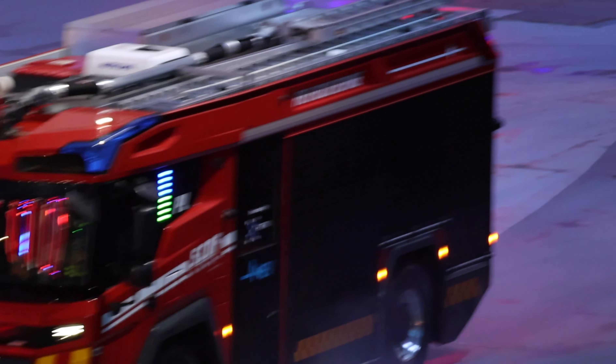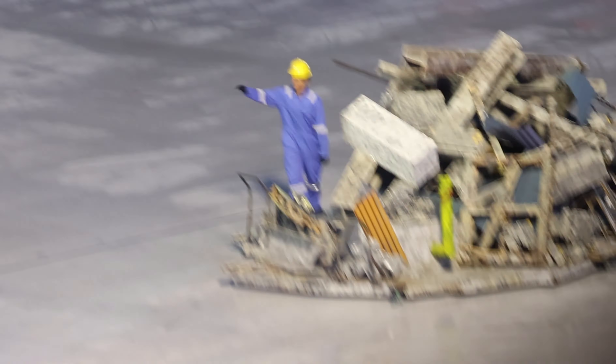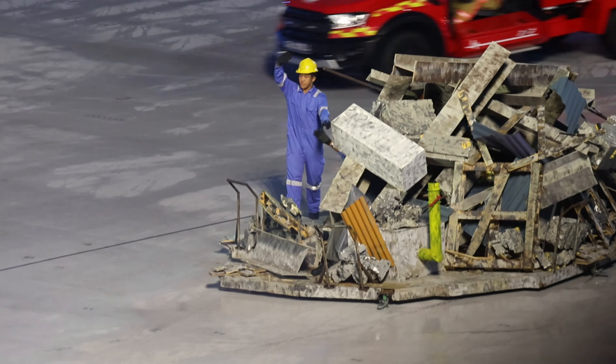Watch as the fire bike and electric pump lamp quickly arrive on scene. Following behind is the duck rescue vehicle, Red Rhino, and ambulance to conduct complex rescue operations.